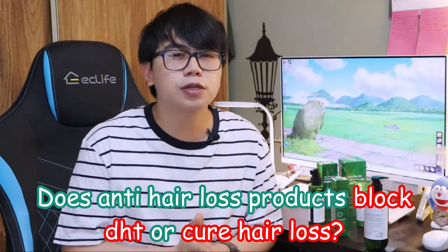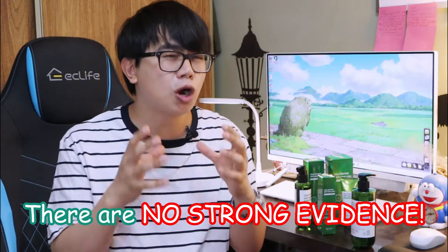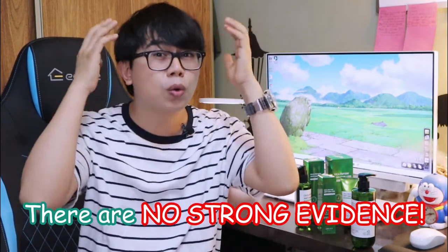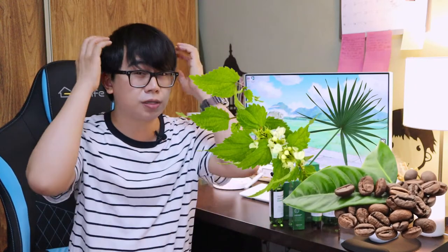Now that we have mentioned some of the benefits of these anti-hair loss products, the question is: do anti-hair loss products block DHT to promote hair growth, or cure hair loss? My honest answer is no. Regardless of how many botanical ingredients are included in those products, there is no strong evidence that those ingredients would block or wash away DHT on the scalp. Many of these products include natural ingredients such as saw palmetto, stinging nettle, and caffeine, claiming to have DHT-blocking properties when applied on the scalp.